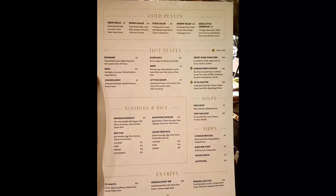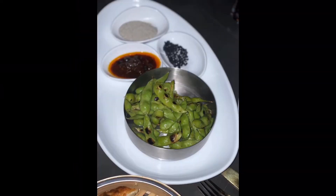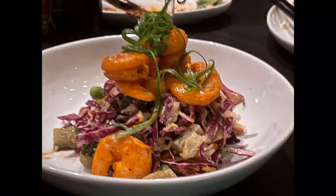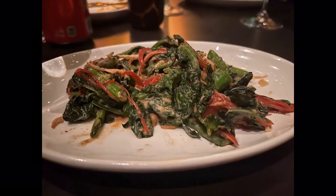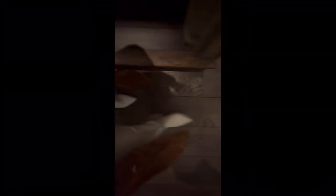The menu offers authentic Pan-Asian inspired dishes. We started out with the fresh rolls, edamame, dumplings, Korean fried chicken, and the shrimp salad. Main entrees were the Singapore noodles, chicken fried rice, and a side of the Chinese broccoli. We topped the night off with the yummy Chinese donuts.